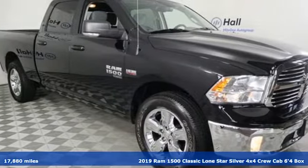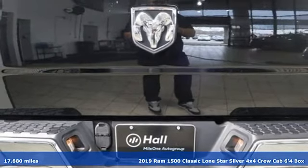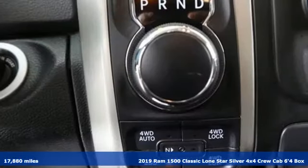Here's the 2019 1500 Classic. When you need to grab life by the horns, you need a RAM. Plus, it offers an exciting list of features.